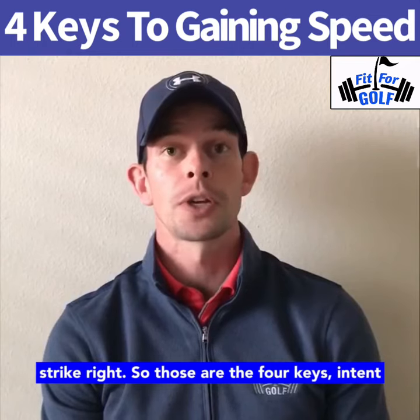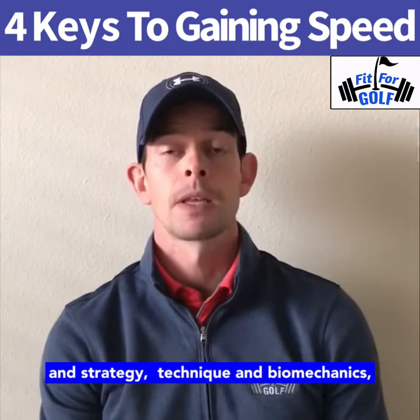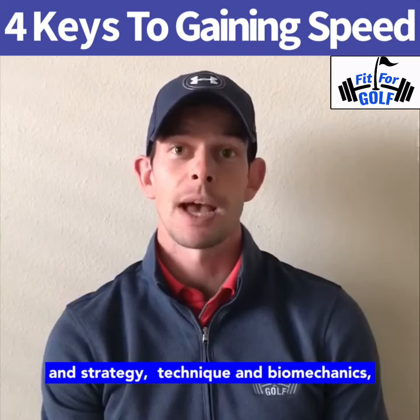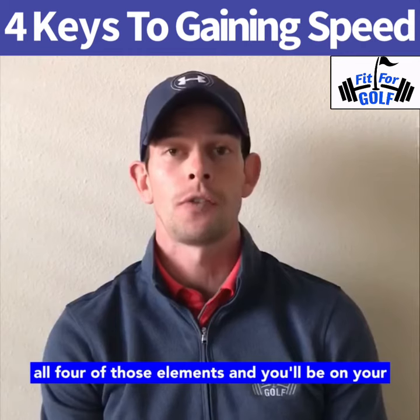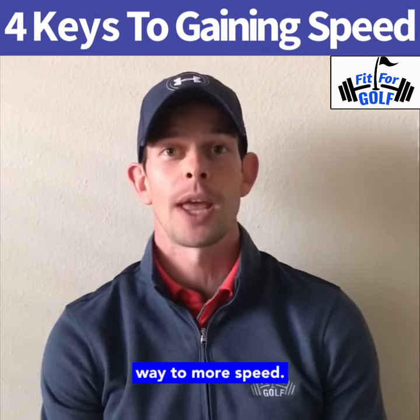So those are the four keys: intent and strategy, technique and biomechanics, physical conditioning, and equipment. Tackle all four of those elements and you will be on your way to more.